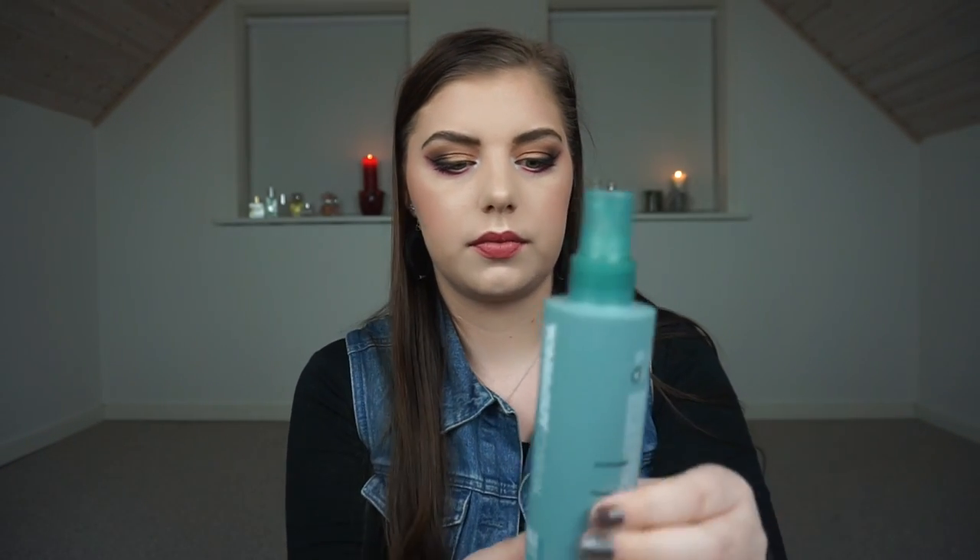Then we have a Tony & Guy Casual sea salt texturizing spray. I love this one so much — I love it for when I have curls so my curls last longer. This is the big bottle. I panned a small one in my panning games and I'm really low on this one too — I had it in a project pan last year in the summertime. I'm down to here so this will take me no effort to go through because I have waves quite often.